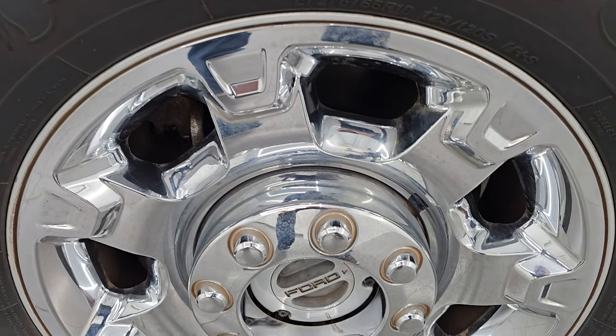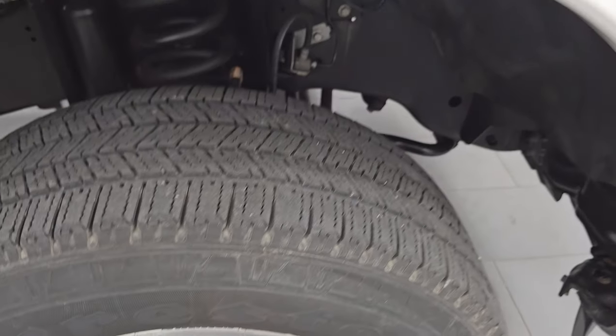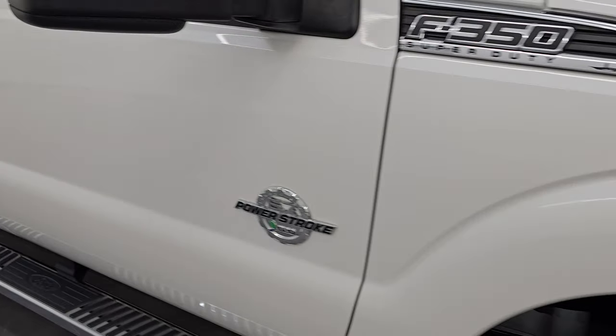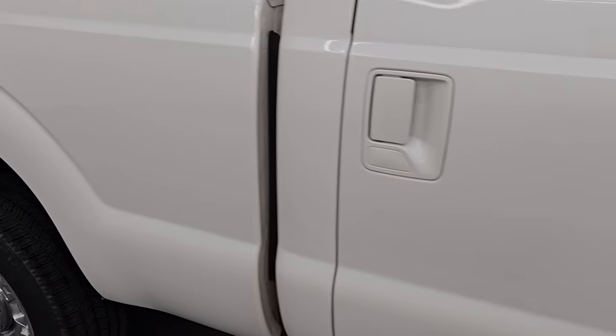The passenger's side front wheel is in very nice condition as well. White Platinum Tri-Coat Metallic has a lot of metal flake in it and when the sun hits, you can really see it. Really good color — look how clean that paint is, just amazing on this truck. Take note of that as we go down this side of the vehicle, how reflective and mirror-like it is, and how clean the body is — no dents, no dings.